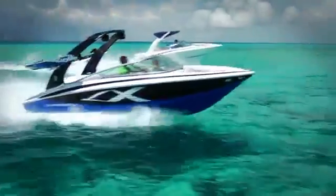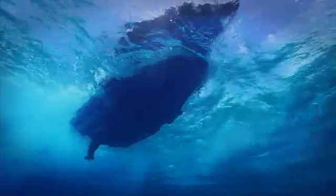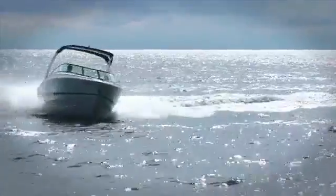Getting a smooth ride in those choppy conditions requires a deeper dead rise, or V-shaped hull. The deeper the angle, the softer the ride. But that means more hull is in the water, creating more drag and requiring more power to propel the boat.